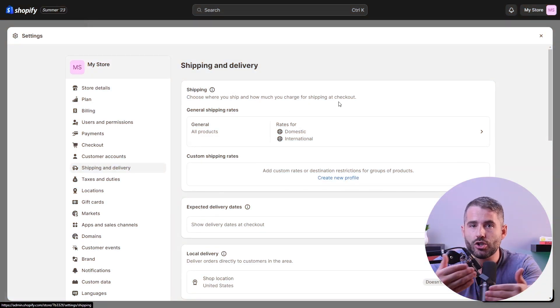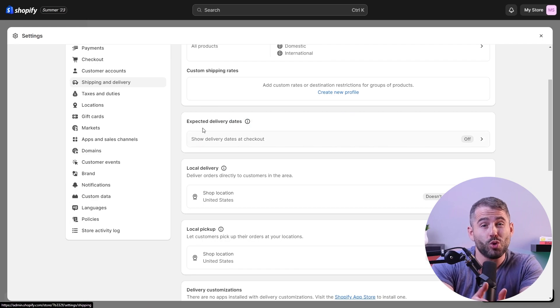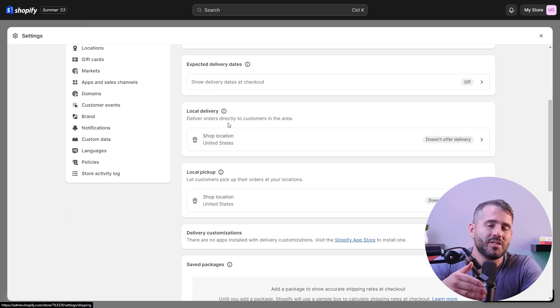If you have a larger business with international shipping, you may want to choose a platform that allows customers to buy products in their local currency. This makes the payment process as seamless as possible. And there you have it — that's all you need to know to start building your website.